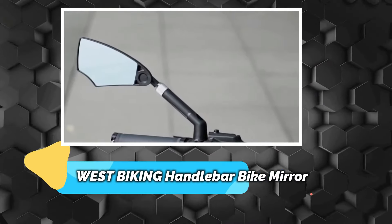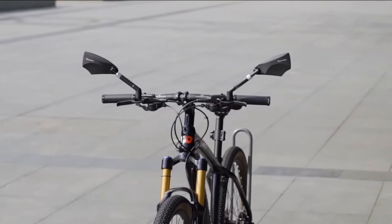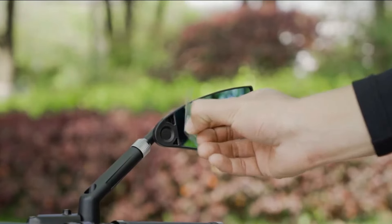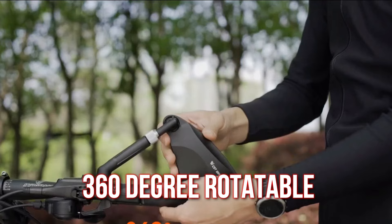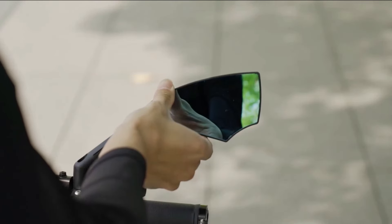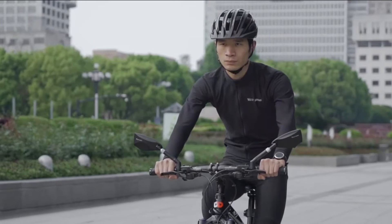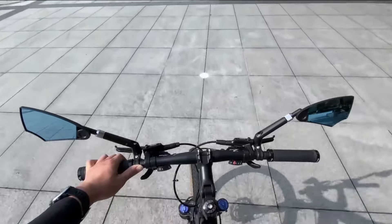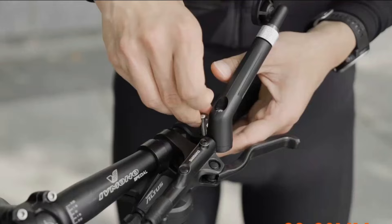Number 9 – West Biking Handlebar Bike Mirror. This handlebar-mounted bike mirror offers a wider field of view and anti-glare lenses for enhanced safety. Designed for bikes with handlebar diameters between 20–23mm, it fits securely and provides 360-degree rotatable and 60-degree reversible multi-angle adjustments to eliminate blind spots. The high-quality polyamide plus polypropylene material ensures durability, while the retractable rod increases rear visibility and reduces blind spots. This essential accessory is ideal for e-bikes.